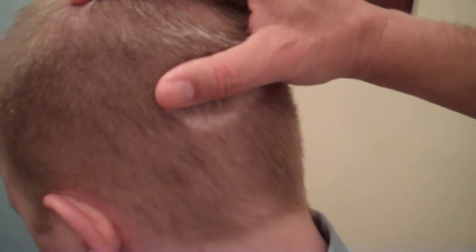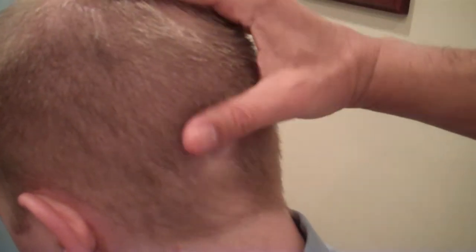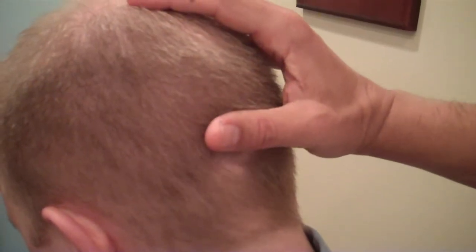Let's see the back of his head — you can see back here, no noticeable scarring or any noticeable appreciation of a loss of density.